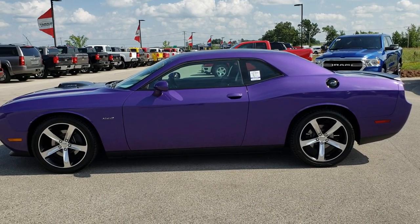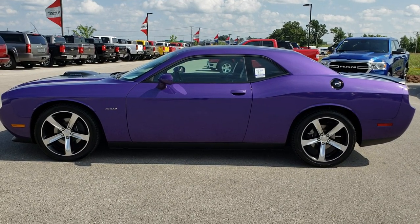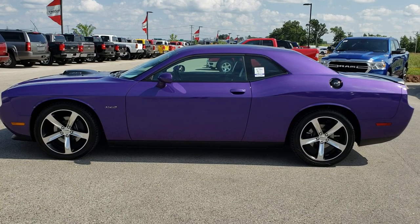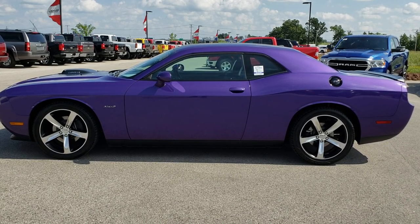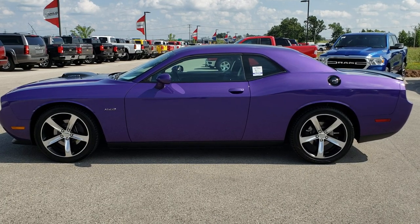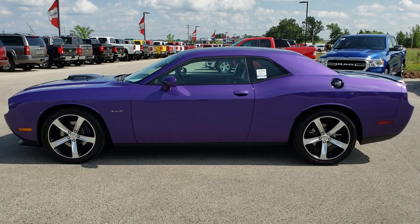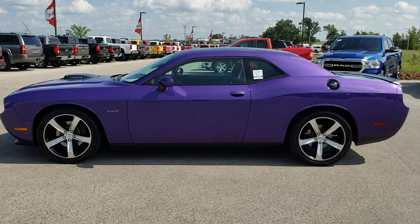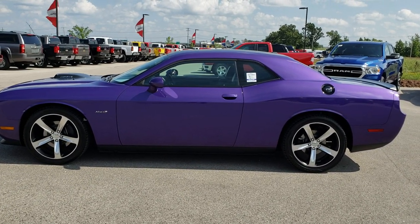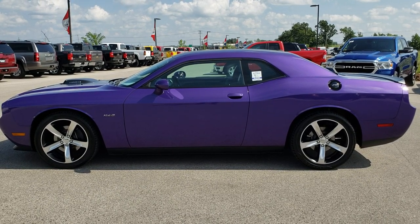If you want to check out just our used inventory, you can go to cars041.com — that takes you right to our used inventory page. If you want to make this car yours, give us a call right now: 920-921-0850. Ask for one of our sales associates to make this like-new 2014 Dodge Challenger Shaker package yours today. Once again, that number is 920-921-0850.